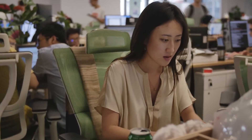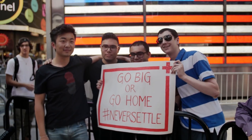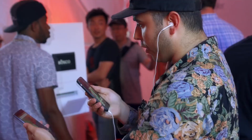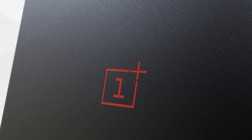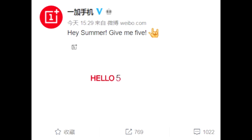OnePlus has grown from a tiny company that struggled to meet user demands to one of the most sought after smartphone brands in just a few short years. Following the 2016 launch of the OnePlus 3 and OnePlus 3T, next month the company will announce the OnePlus 5 — the next OnePlus flagship will be known as the OnePlus 5, and not the OnePlus 4, as many had expected.